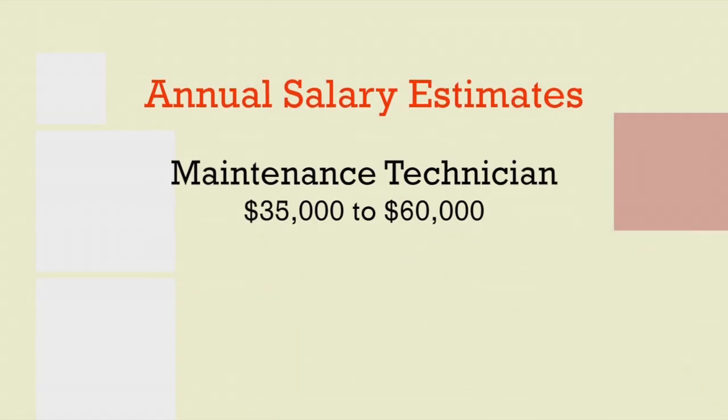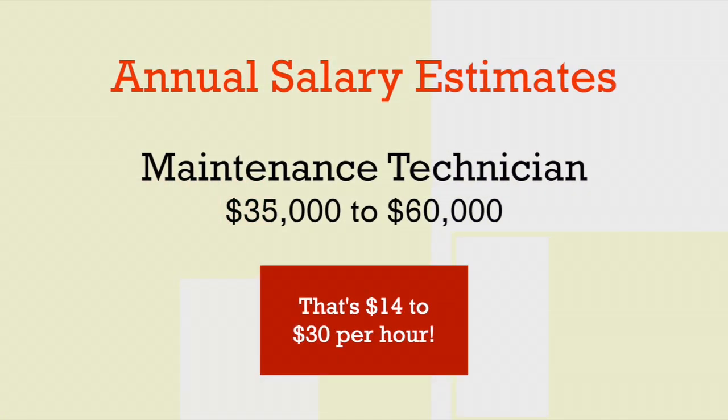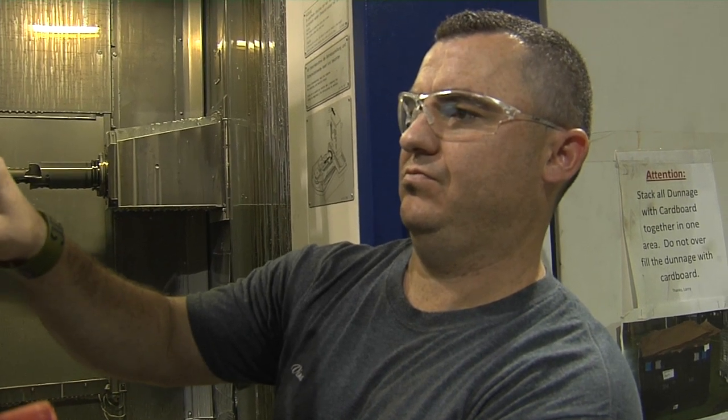That's so freakin' cool. There are so many opportunities for this job. Want to know how much they make? The annual salary for a maintenance technician is anywhere from $35,000 to $60,000. If you're a problem solver and you love doing this, it's great. No complaints whatsoever. I encourage anybody that wants to get in this field.